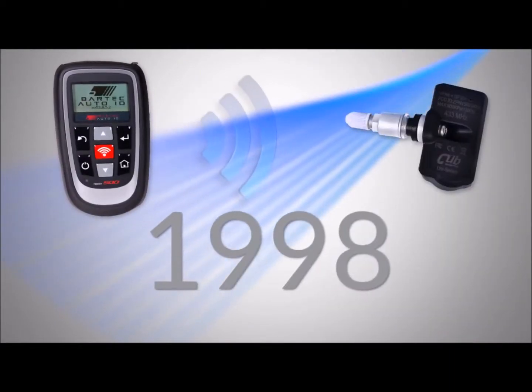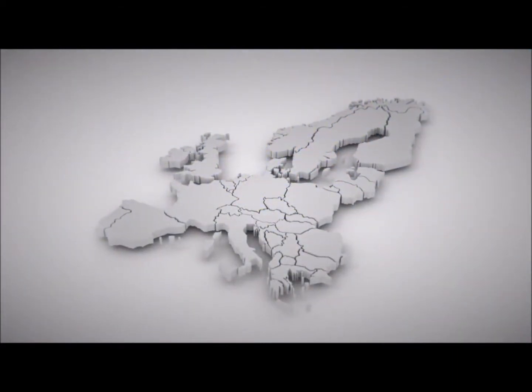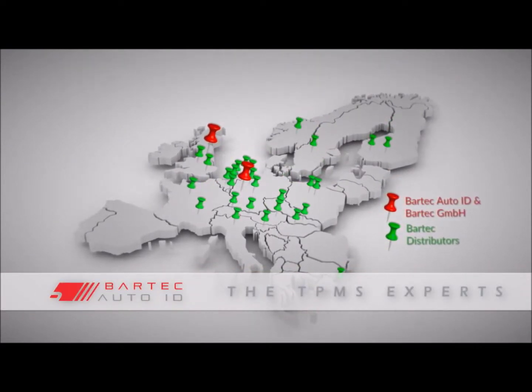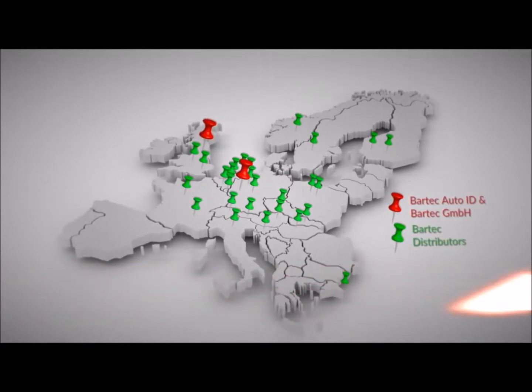Since 1998, Bartek Auto-ID has been the leading supplier of tyre pressure monitoring systems, tools and solutions. This European family-owned company is the recognized industry leader in TPMS diagnostic and repair equipment. Bartek is the TPMS expert.